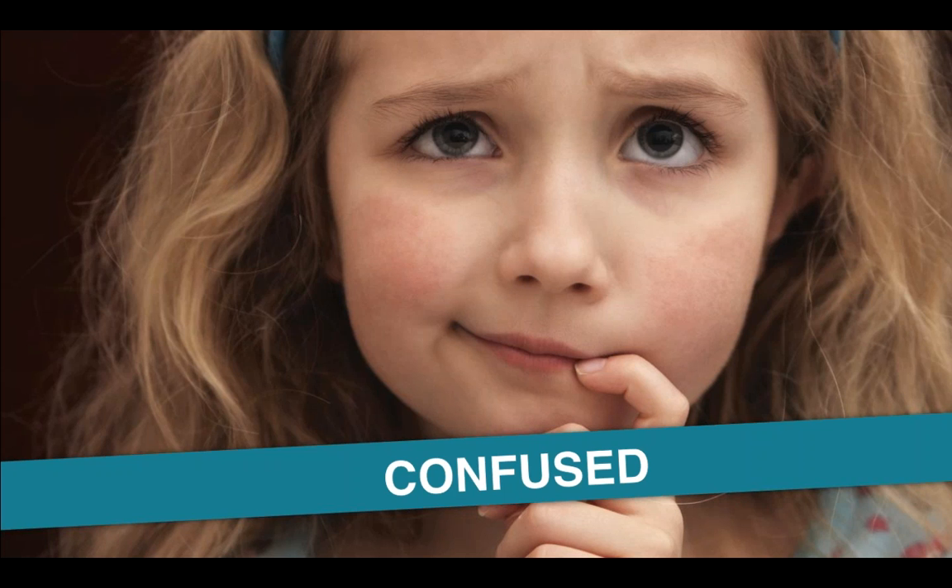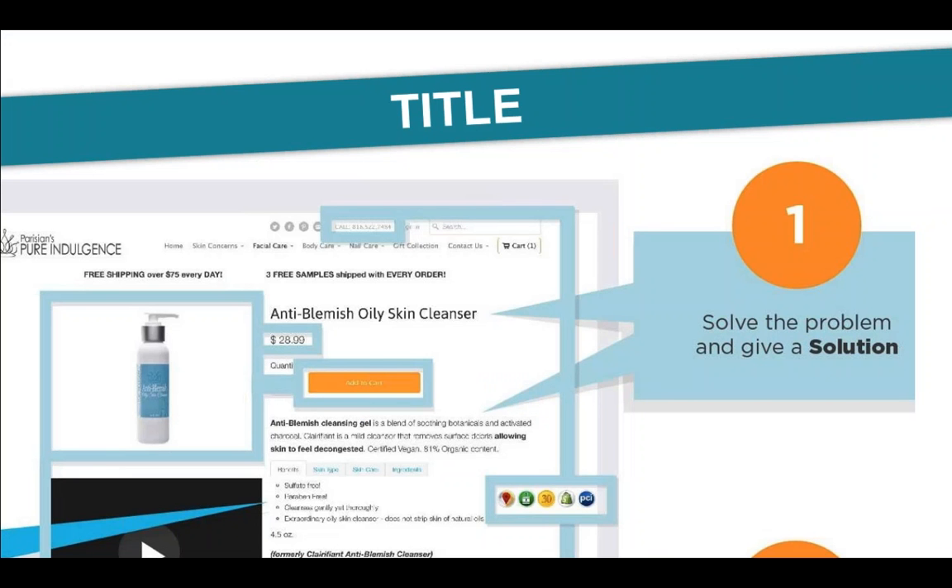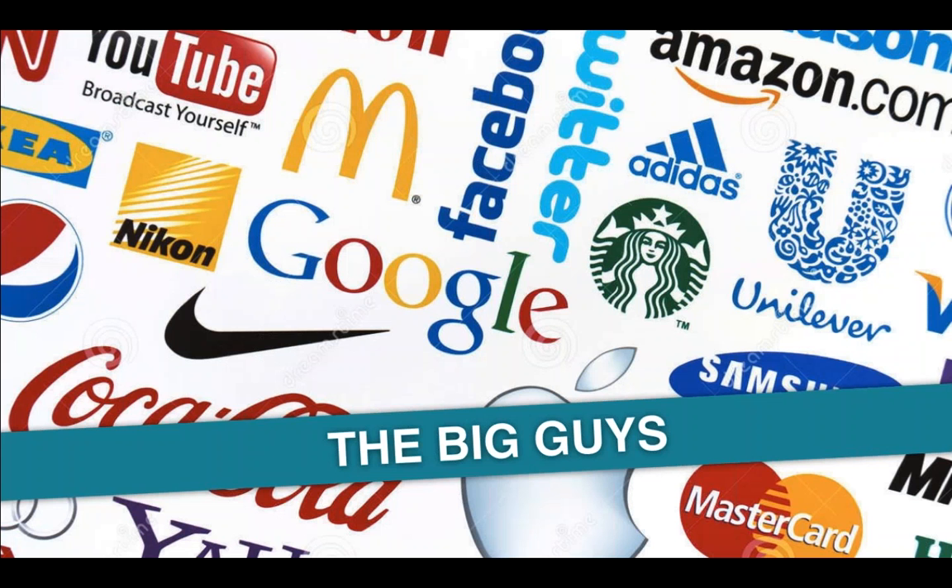When customers land on your product page, you don't want them confused — too many choices, no clear action button, or you don't explain how to use your product. I've developed what I call the SALES method: Solve, Authority, Live chat, Eye/Caption, and Security. Solve: one problem and solution. How do you do that? Make it very clear in your title, which has to reflect what problem the product is solving. People think cutesy names are great, but think about how your customers search for your product — they search based on what they need. Only the big guys can play with names.